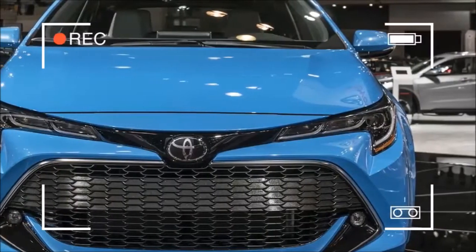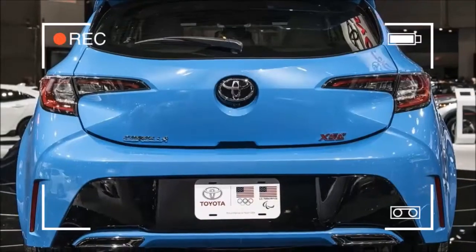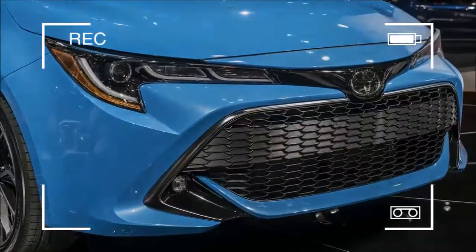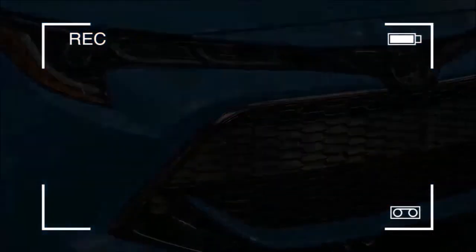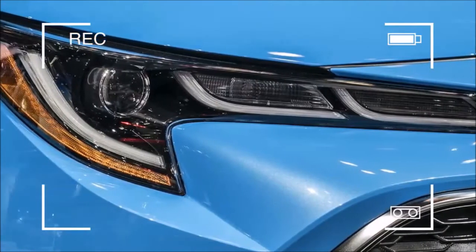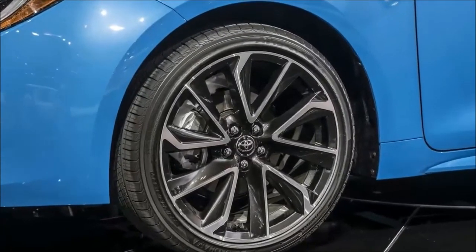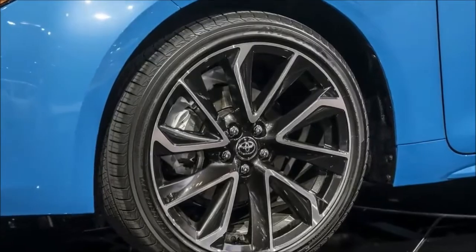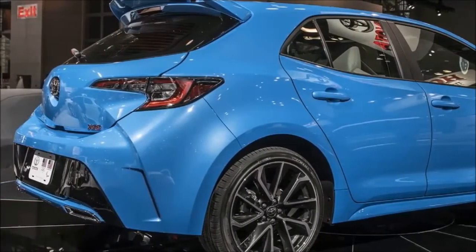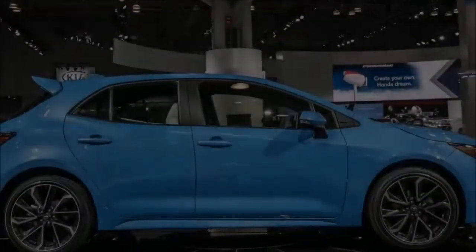It uses lightweight parts. Making cars lighter has been the name of the game for many automakers, mainly for improving fuel economy. It's a big deal with trucks especially, such as with the aluminum Ford F-150 and the GMC Sierra with available carbon fiber bed. But there's no reason small cars can't benefit either. The Toyota Corolla hatchback has a lightweight hood and trunk — the former is made of aluminum, and the latter is made of plastic. Toyota says an additional benefit of the plastic hatch is that it was easier to include more complex creases and lines.